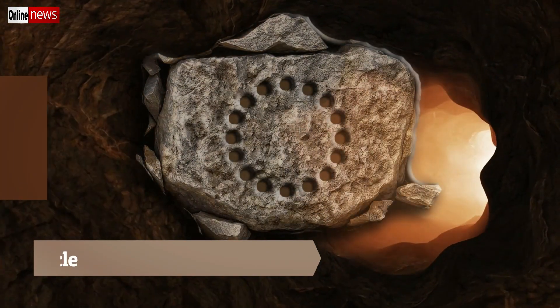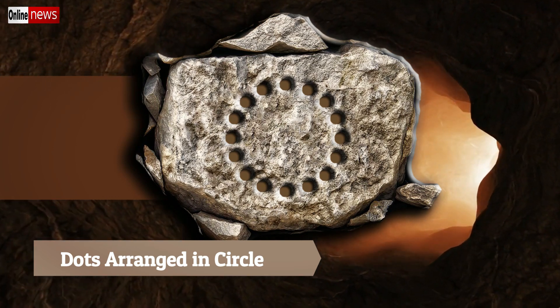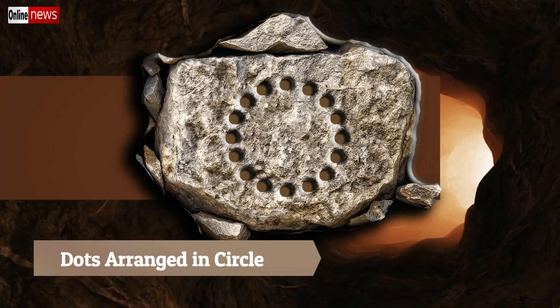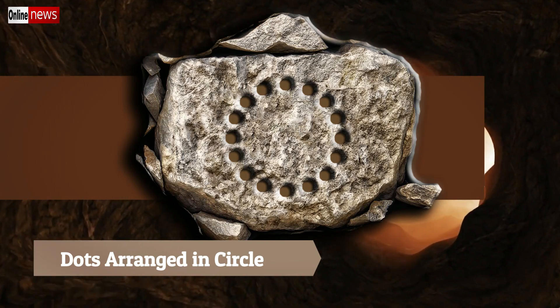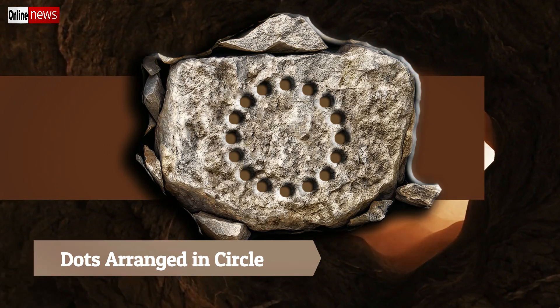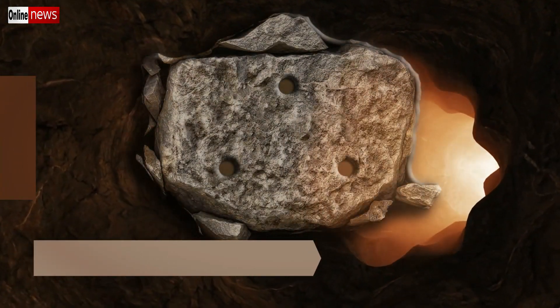If you discover multiple dots arranged in a circle, it means the hidden treasure deposits are composed of objects made out of gold. You can expect the items to be gold bars, gold coins, gold Buddha, or mixtures of these three.